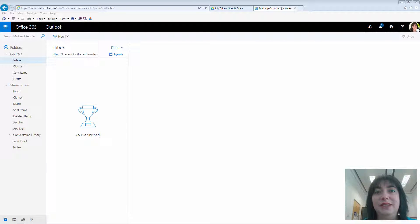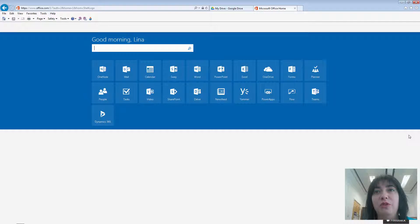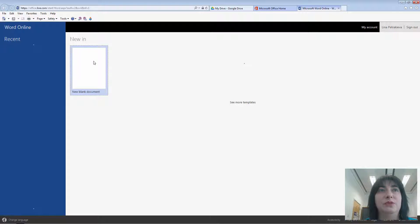I want to show you how you can create a document in both platforms — in Google Docs and Office 365 — and how you can share it with others. I'm going to show you Office 365 first. If you already have an account, it's simply logging in and accessing Office 365. From there you can choose what type of document you're creating — a Word document, PowerPoint presentation, or any other. I'm going to create a Word document now, so I'm just clicking on the Word tile, and that will open the online version of Word from Office 365. I'm going to start a brand new document.